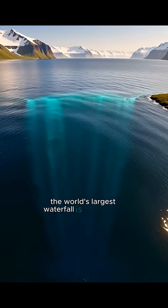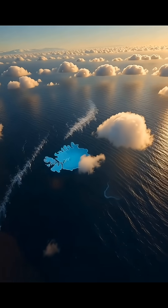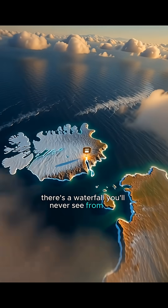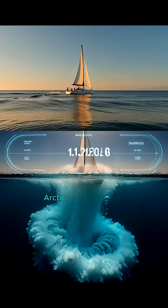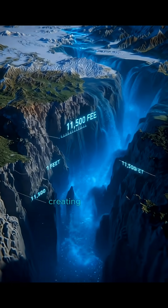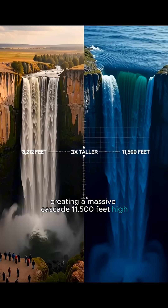The world's largest waterfall is underwater, and it's completely invisible. Between Iceland and Greenland, there's a waterfall you'll never see from the surface. It's called the Denmark Strait Cataract. Cold, dense Arctic water sinks and flows down an underwater cliff, creating a massive cascade 11,500 feet high.